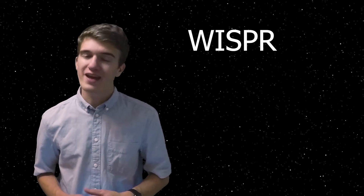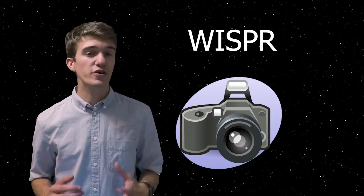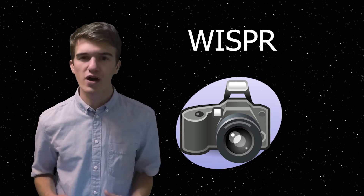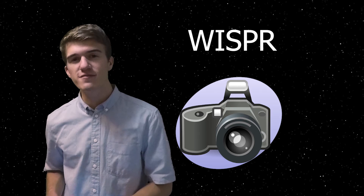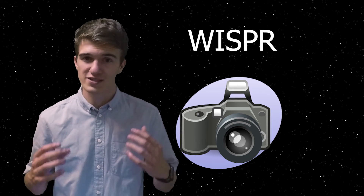The second instrument is called WISPR, and it is actually the only optical instrument on board, meaning it will be taking images of what's going on when we get close to the Sun. More specifically, it acts as a supplement to help visualize some of the things we're able to record with the other instruments.